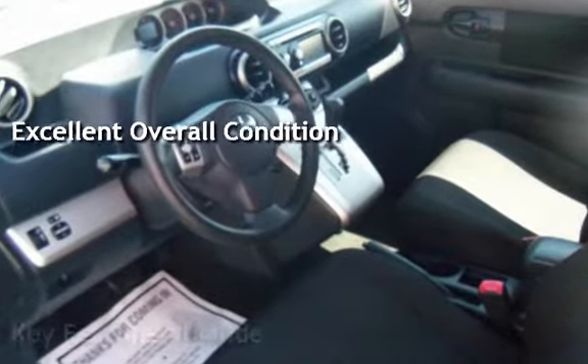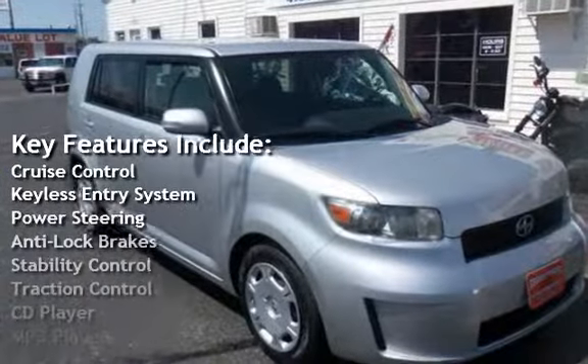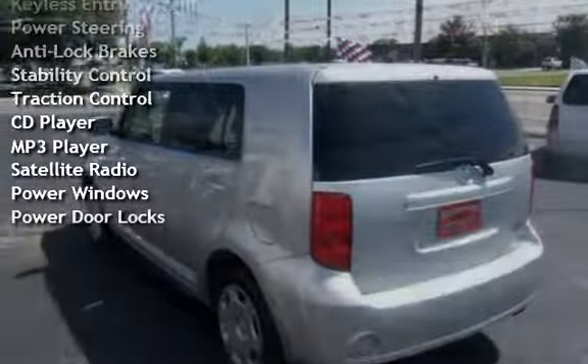Key features include cruise control, keyless entry, power steering, anti-lock brakes, stability control, traction control, and CD player.